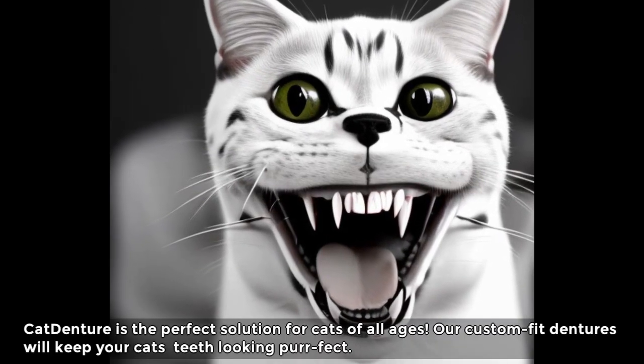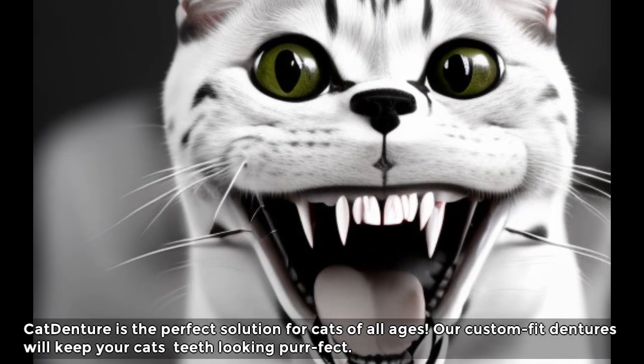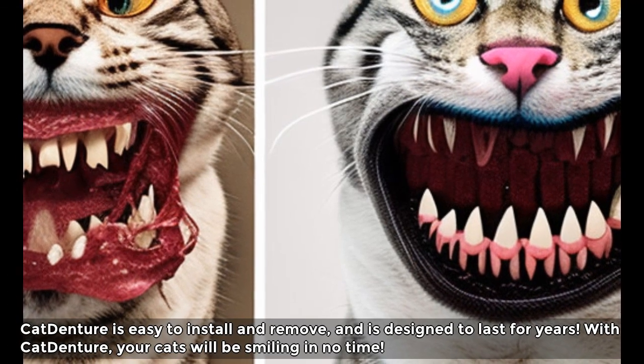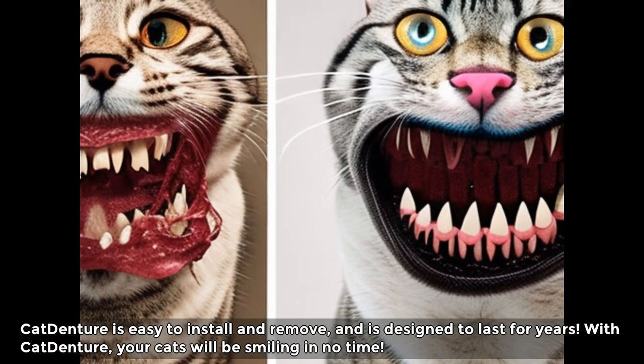Cat Denture is the perfect solution for cats of all ages. Our custom-fit dentures will keep your cat's teeth looking perfect. Cat Denture is easy to install and remove, and is designed to last for years. With Cat Denture, your cats will be smiling in no time.